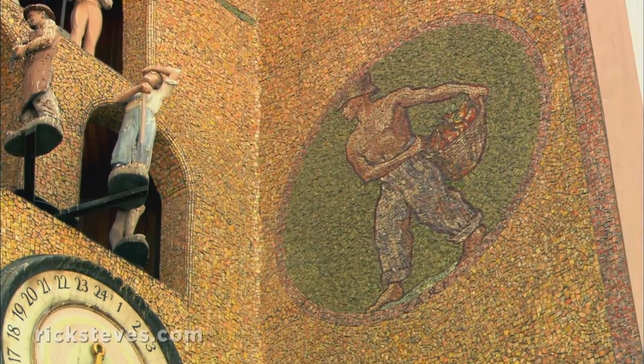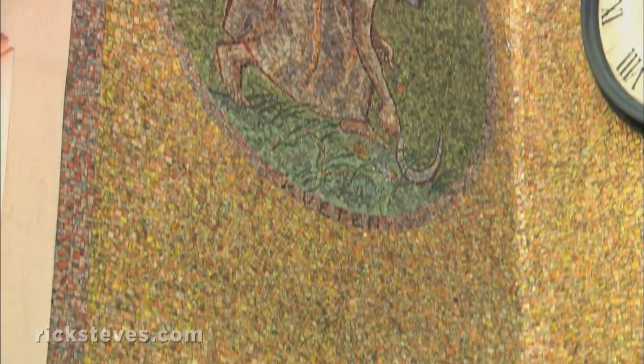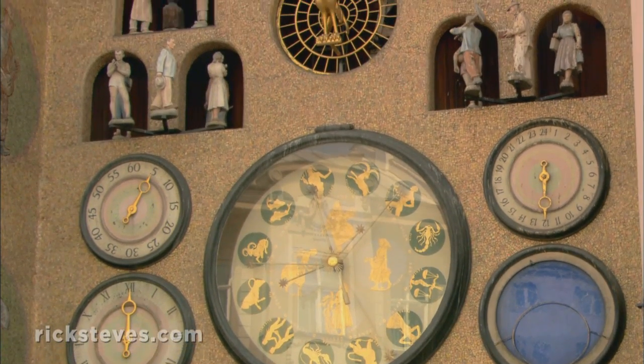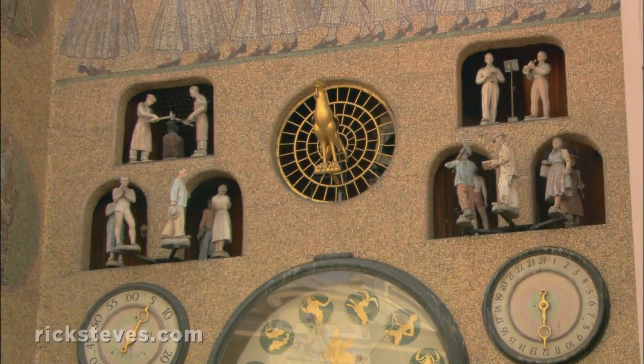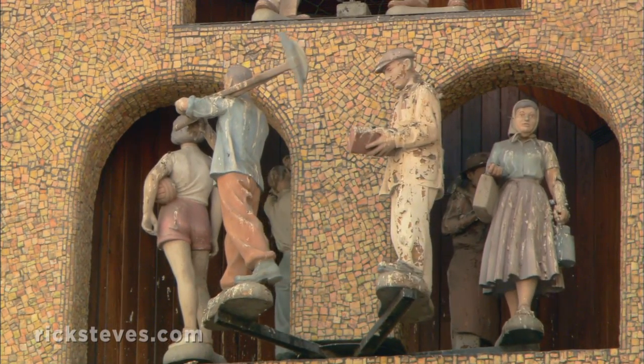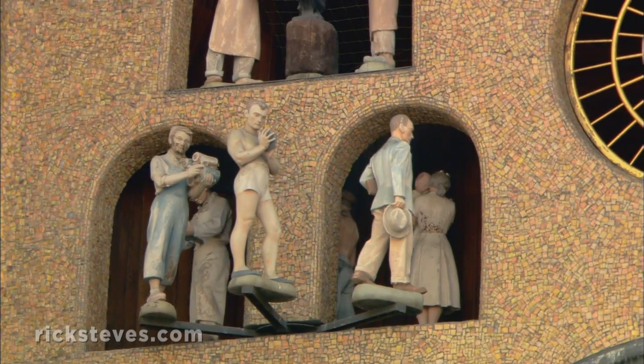In this region so rich in agriculture, these symbols of the 12 months each feature a seasonal farm activity. High Noon is marked by a proletarian parade when the mechanical conga line of milkmaids, clerks, blacksmiths, teachers, and first defenders are celebrated as the champions of everyday society.